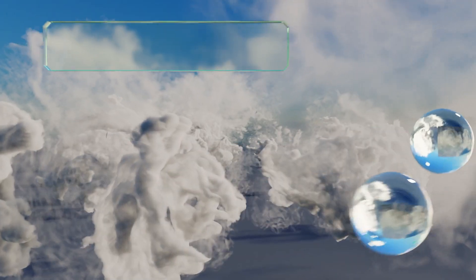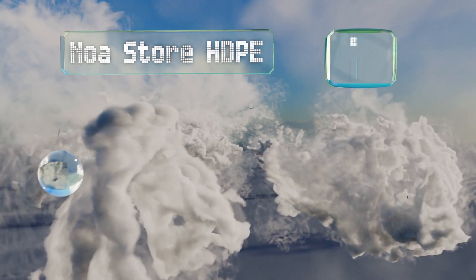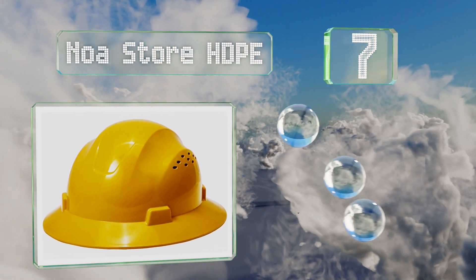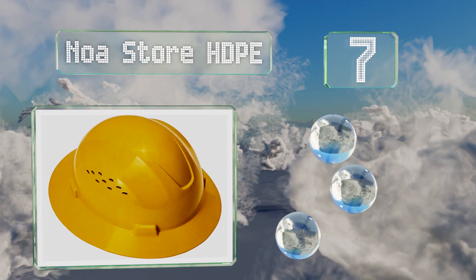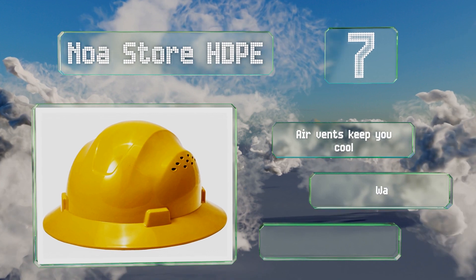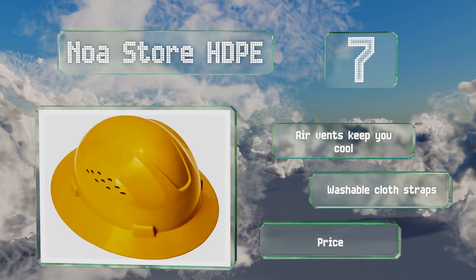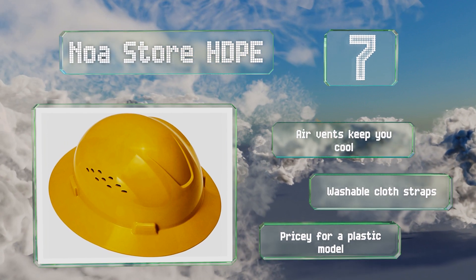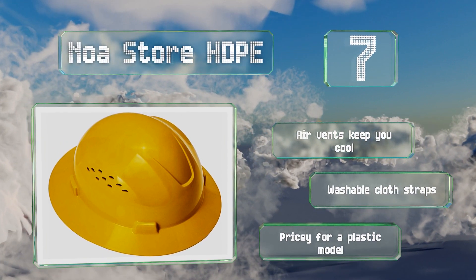At number seven, in addition to a short brim, the Noah Store HDPE is equipped with a ratchet-style adjustment and a removable chin strap to ensure that it stays securely on your head. It includes air vents to keep you cool and washable cloth straps, but it is somewhat pricey for a plastic model.